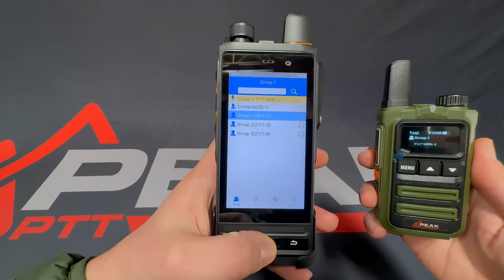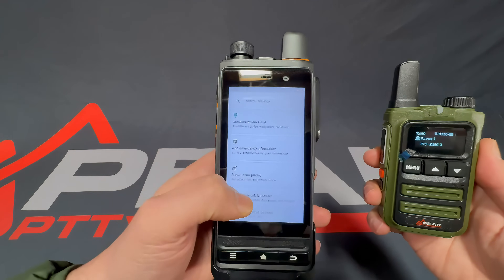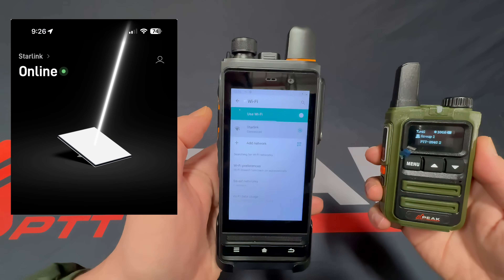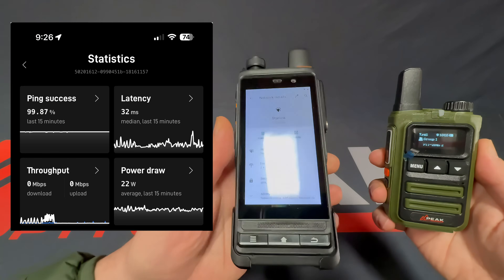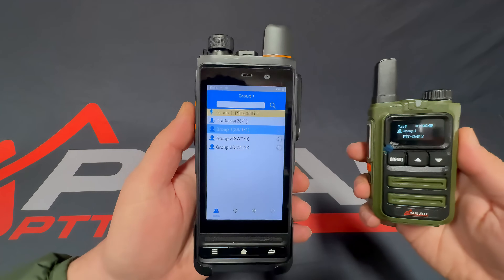To show that this 624G is on Wi-Fi Starlink, we're going to go into Settings, Network & Internet, Wi-Fi — and there it is. This device has no SIM cards installed, so it's just using Starlink Wi-Fi here in our office.